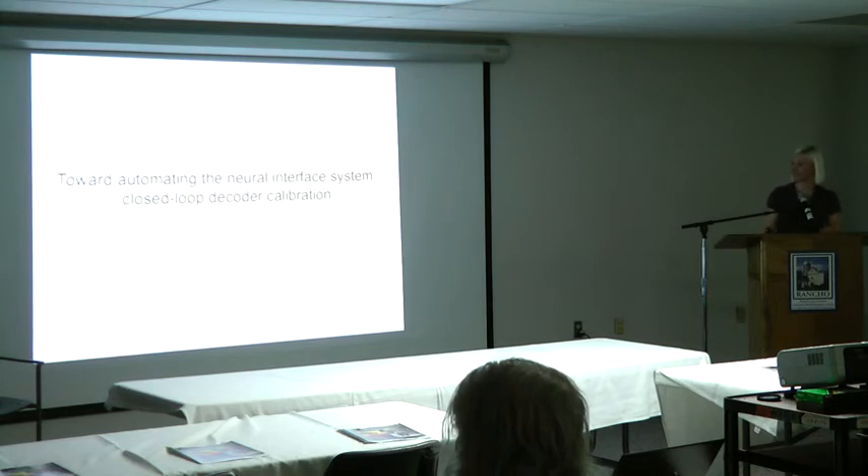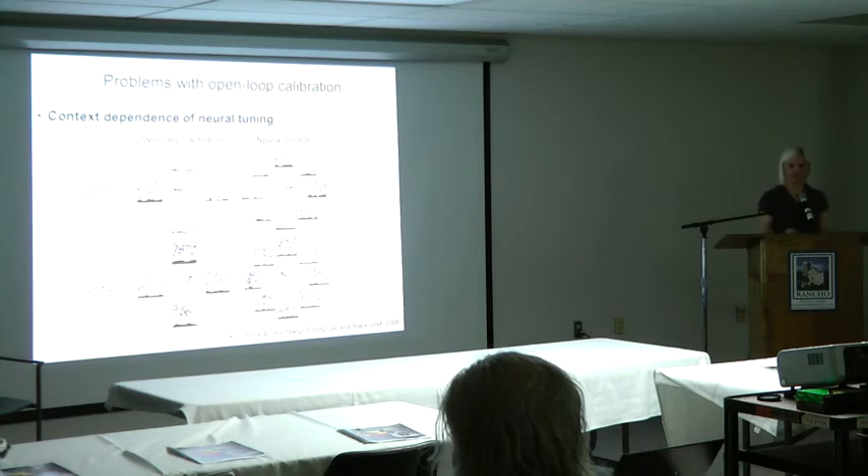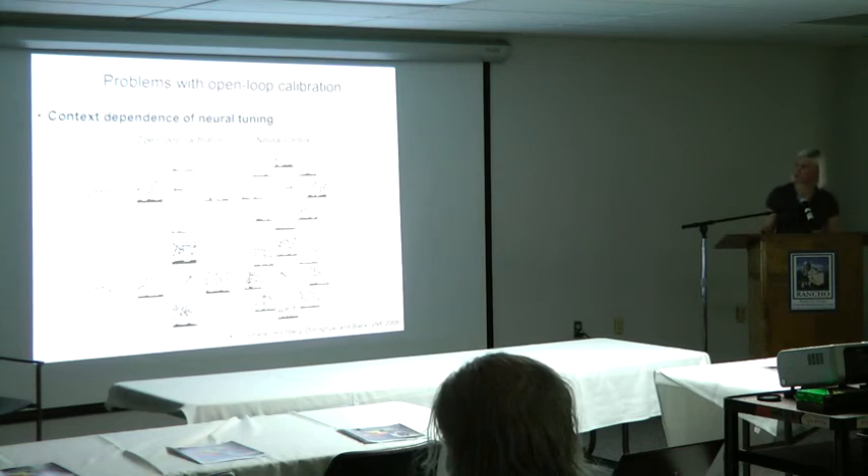I'm working towards automating the neural interface system, starting with what we're calling closed-loop decoder calibration. Remember that movie where the cursor moved to targets and the person just imagined they were moving the cursor? We call this open-loop calibration because the person doesn't get any feedback of their neural activity — they just imagine moving their arm, and the cursor does what it was pre-programmed to do regardless of what they're doing. Another problem is that neural tuning is known to be context-sensitive. For example, one unit had a preferred direction to the left during open-loop calibration, but then a preferred direction to the right during neural control. If this happens a lot, a decoder built during open-loop is not going to work well in closed-loop neural control.